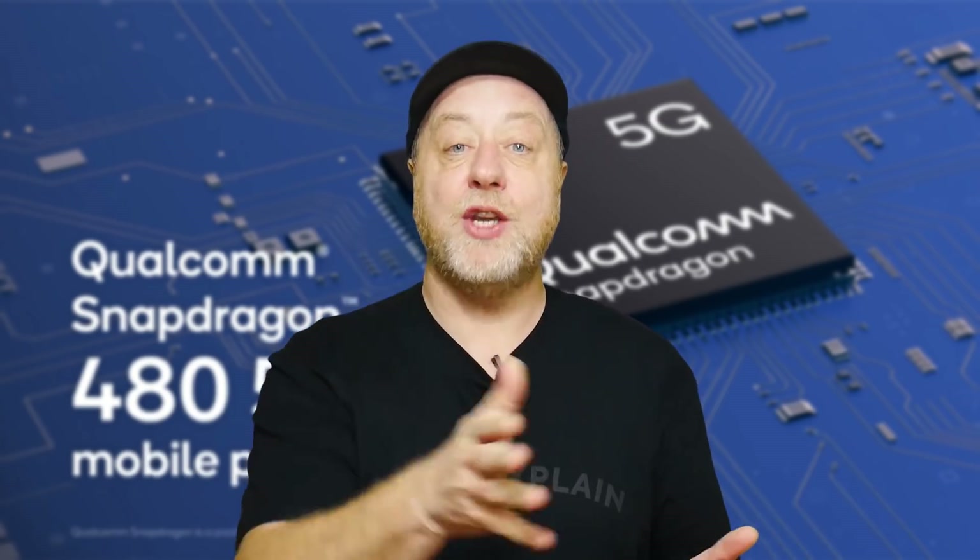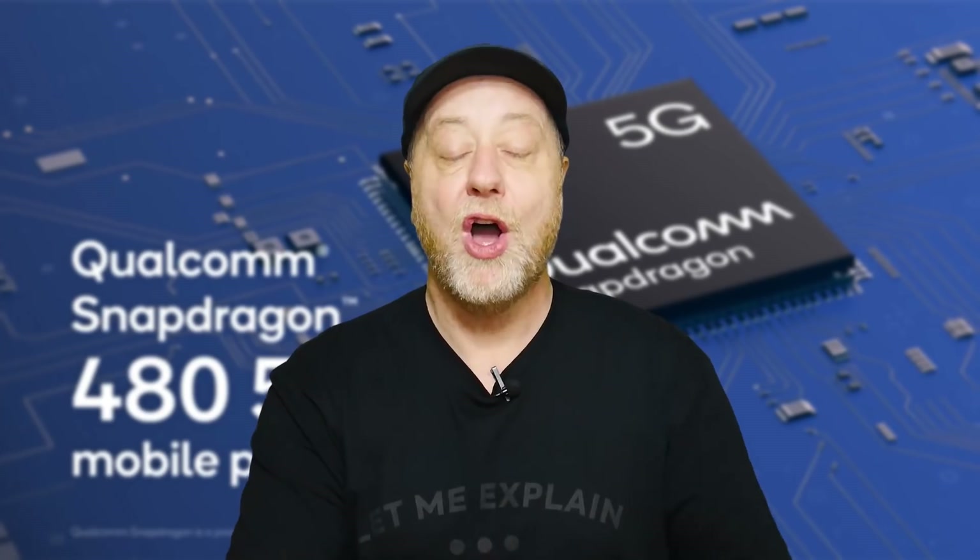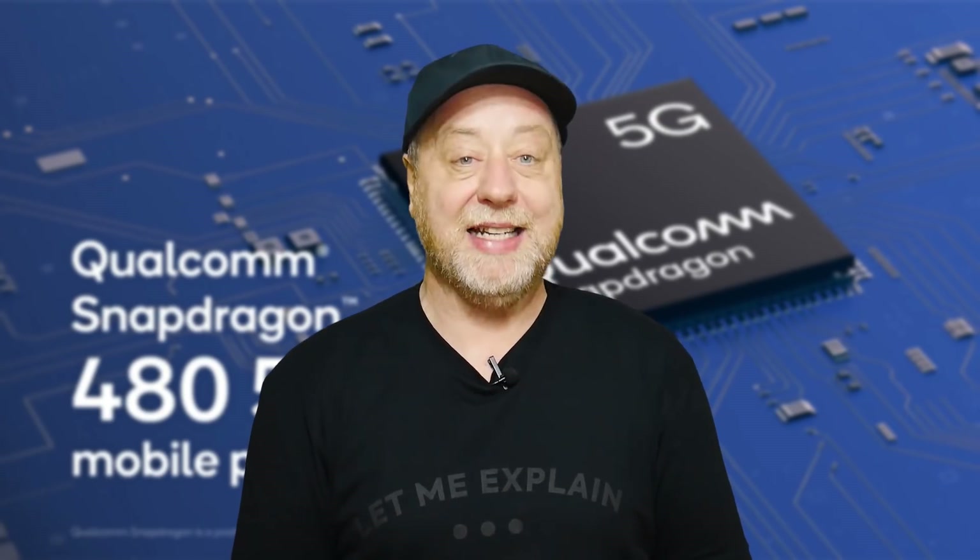Before we get cracking, I want to say thank you to Qualcomm for sponsoring this video and for getting me the technical details of the Snapdragon 480.